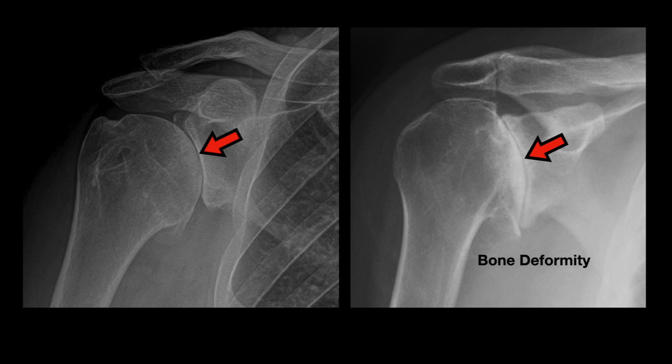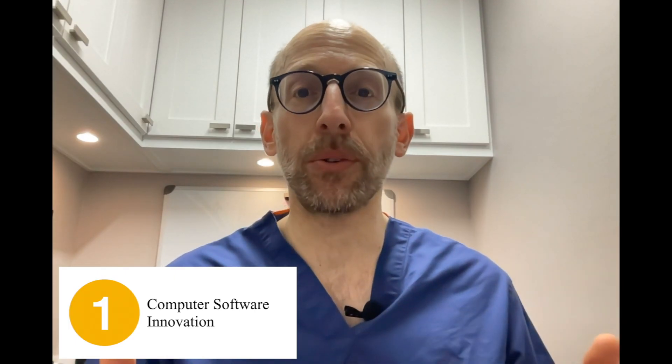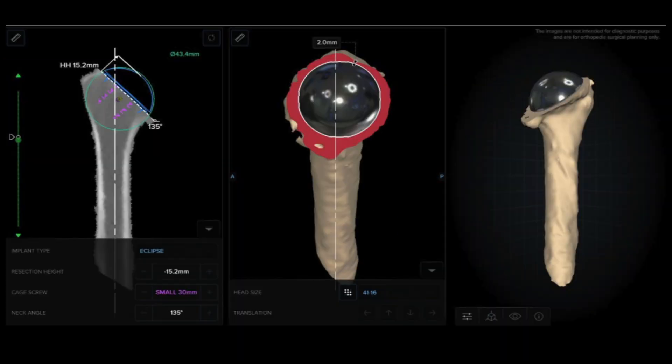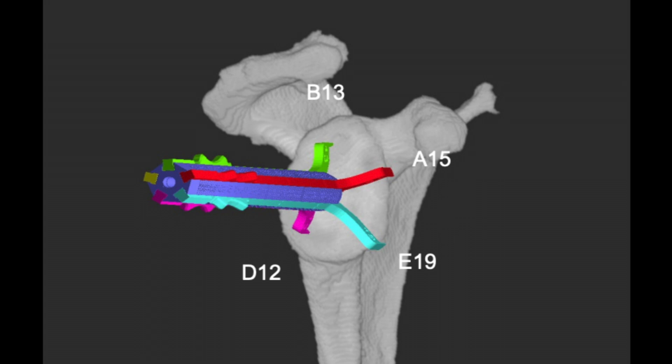With advanced arthritis, not only does the cartilage wear down, but the bones like the ball and socket can also wear down. This deformity and bone loss increases the complexity of placing the artificial components for a shoulder replacement. To help with this, one new innovation is advanced computer software. We send patients for a CAT scan, which gives us a very detailed image of the shoulder. The CT scan and software help us map out the exact shape of the bones, any bone deformities, and enable precise positioning, sizing, and shaping of the new shoulder implants tailored to each patient. Additionally, this software helps us assemble intraoperative guides for more precise positioning of the artificial implants.